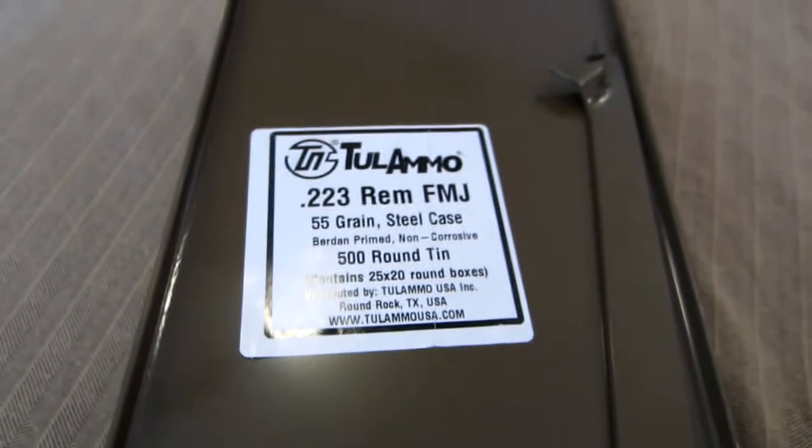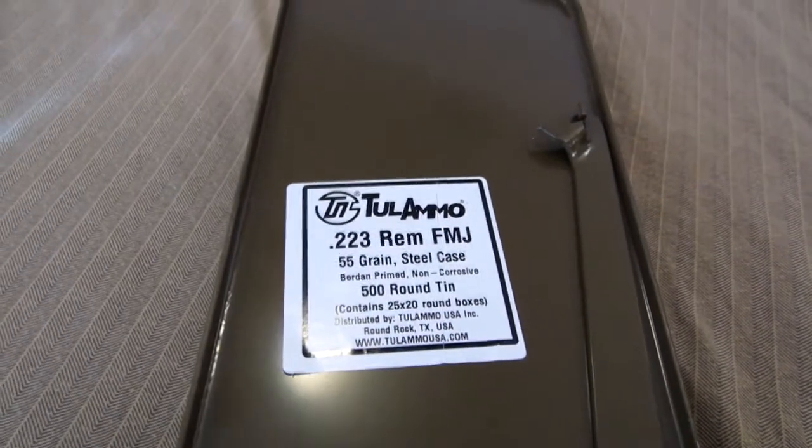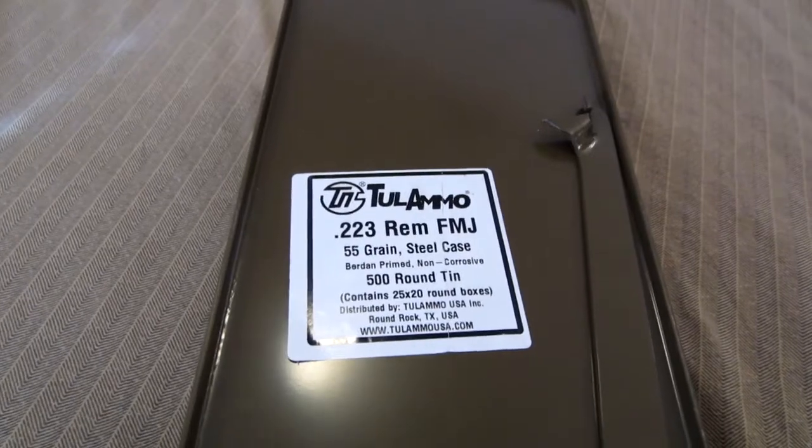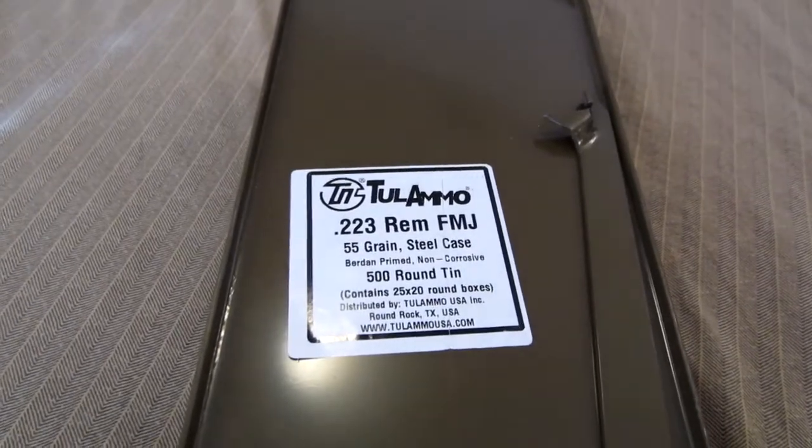I actually got the last one when I was at another store the other day. They had quite a few — like 5 or 6 of them. At another store I was at, they had about 5 of them as well.